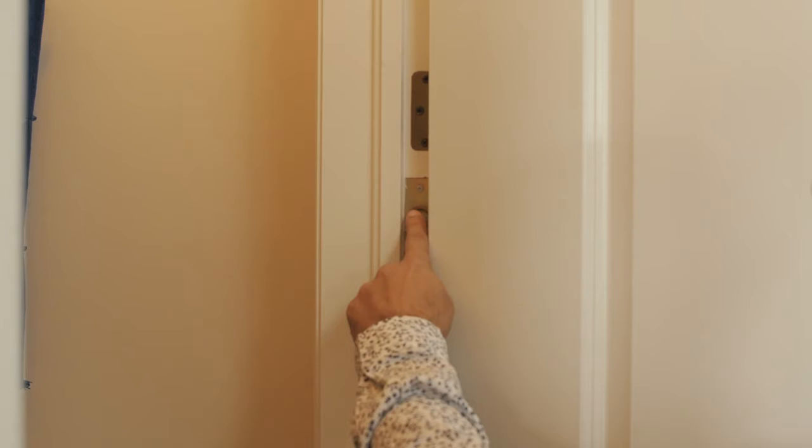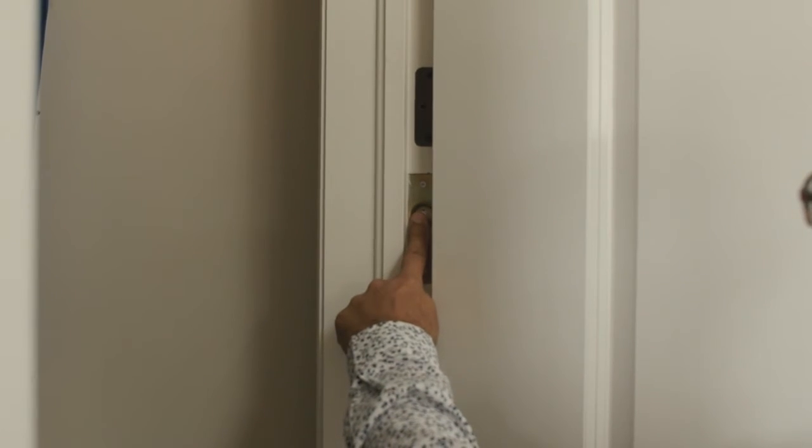Closet doors are fitted with auto lights that come on as you open the door, so you're not fumbling for switches. Butler's pantries are also added to keep serving areas out of plain sight.